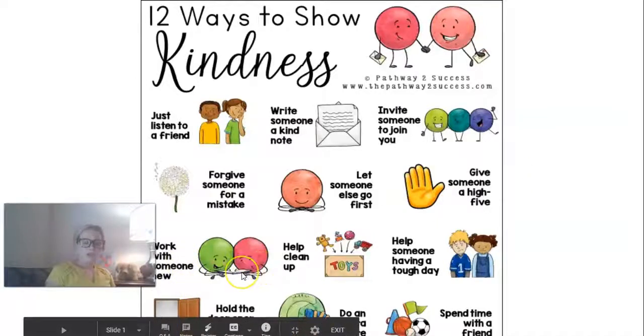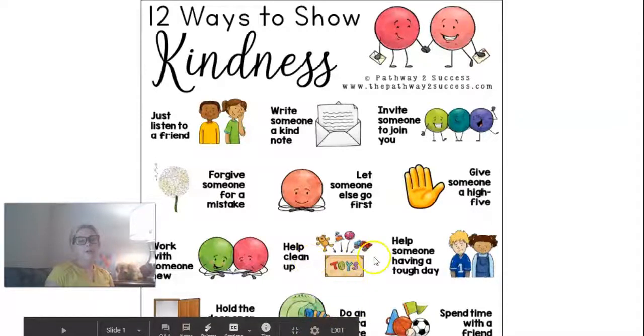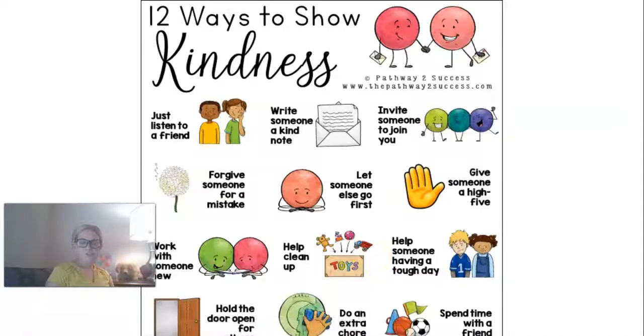Work with someone new. You might have a best friend that you'd love to do all of your stuff with, but it's okay to try things with other people, and working with someone new is a great way to show kindness. Helping to clean up our toys is another way — by picking up after ourselves, putting your shoes where your shoes go, putting your clothes in the hamper, and picking up your toys. In the classroom, it's so helpful, respectful, and kind to put your toys away.